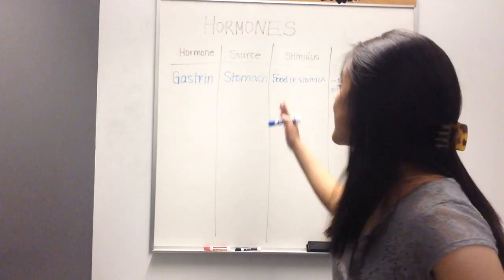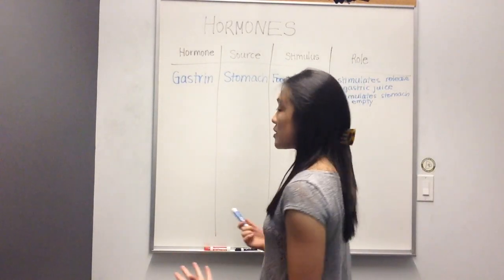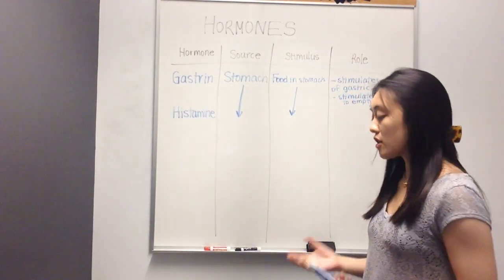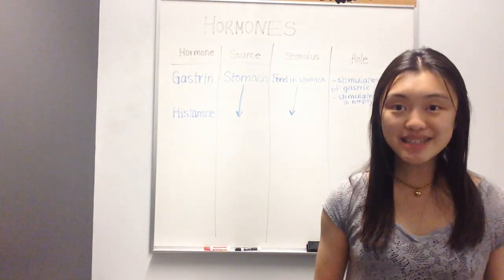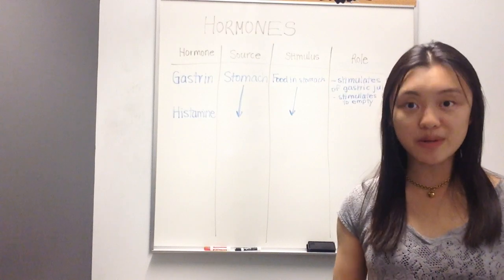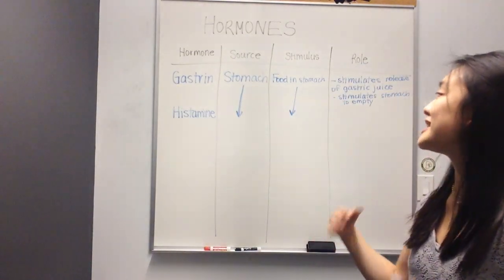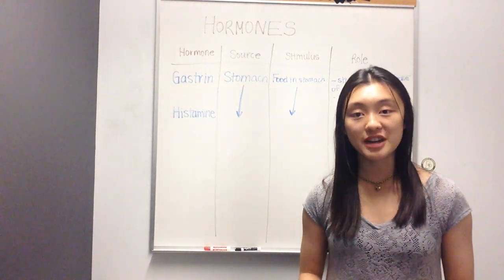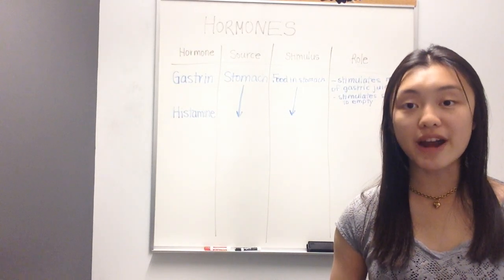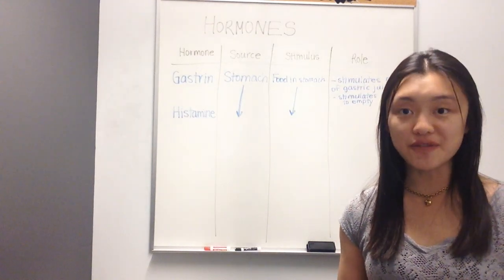The next hormone, also with the exact same source and stimulus, is histamine. Histamine also comes from the stomach and is stimulated when food enters the stomach. Histamine has a different role from gastrin — what histamine does is it stimulates cells to release hydrochloric acid. The particular cell it stimulates is known as a parietal cell. So as soon as food enters the stomach, the stomach releases histamine, which tells the parietal cells to secrete HCl. HCl is extremely important because it provides the acidity required to dissolve certain foods for chemical digestion, as well as stimulating pepsinogen to convert into its active form, pepsin.